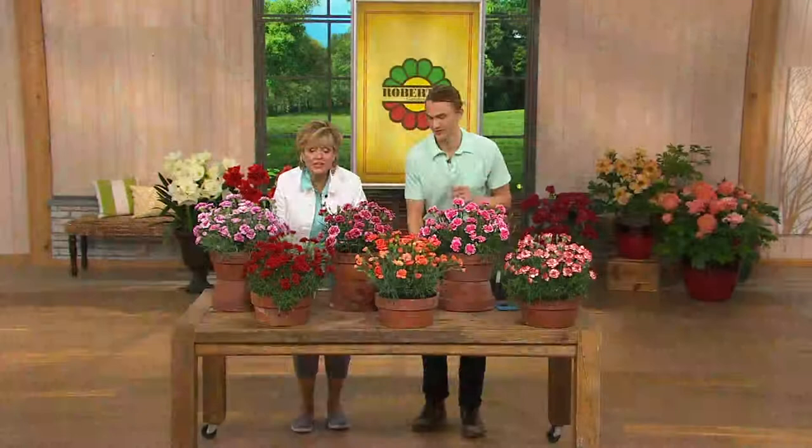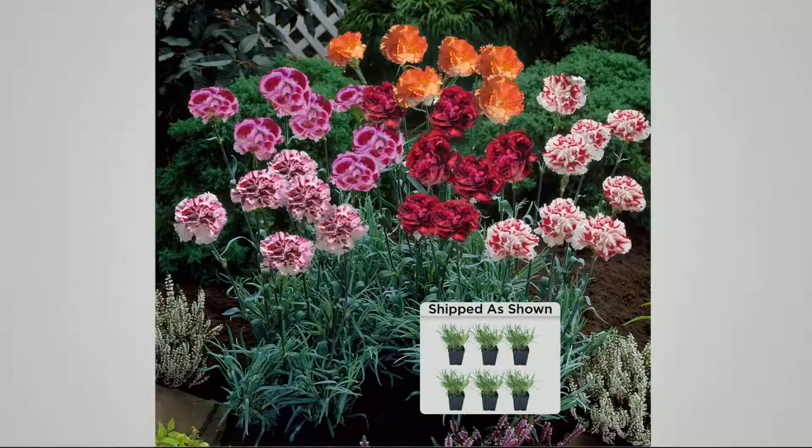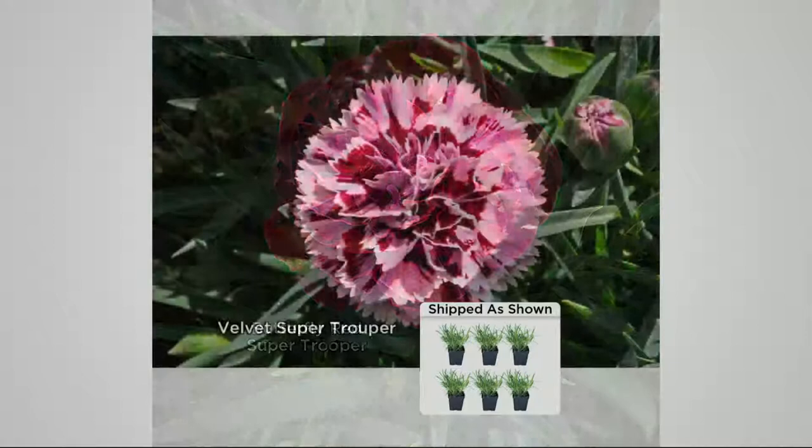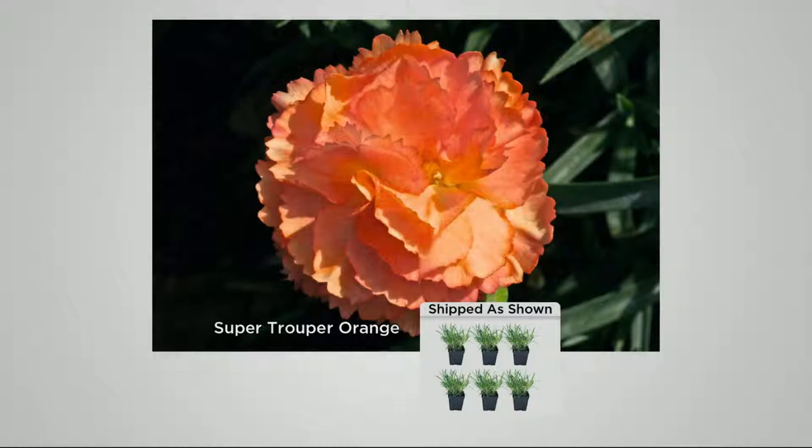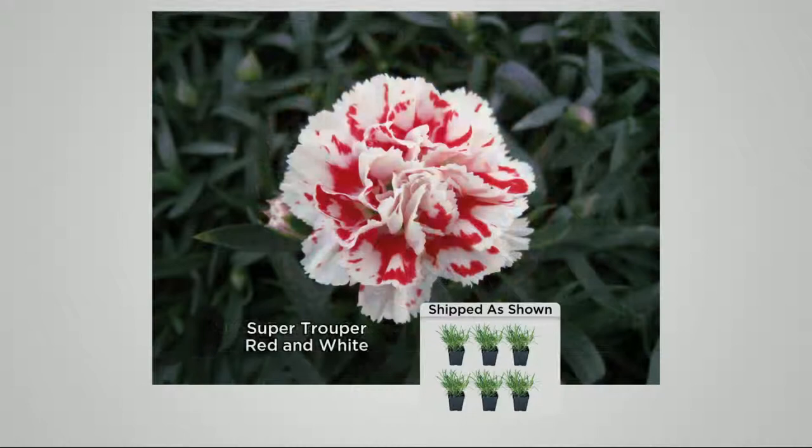These are knockout fragrance — oh my gosh. They're like cinnamon perfumey. It's not that they smell like cookies, they smell like cinnamon perfume. They are just fabulous — quite a fragrance that you're going to smell not just when you stick your nose right in them, but when you walk past. It's like when you walk past a lilac bush — you smell that fragrance and it's like whoa.